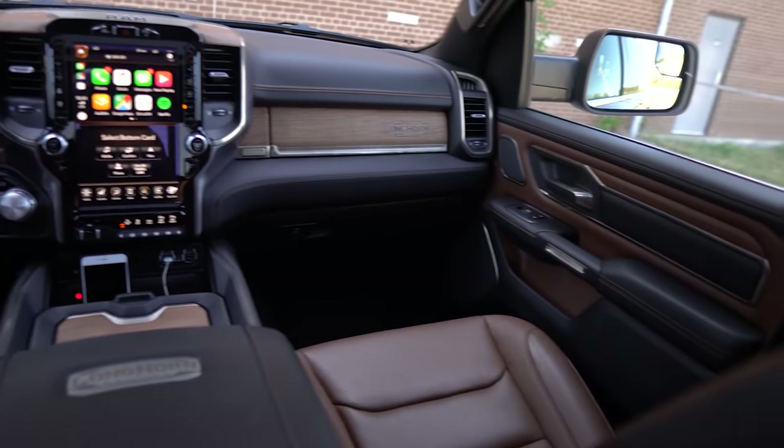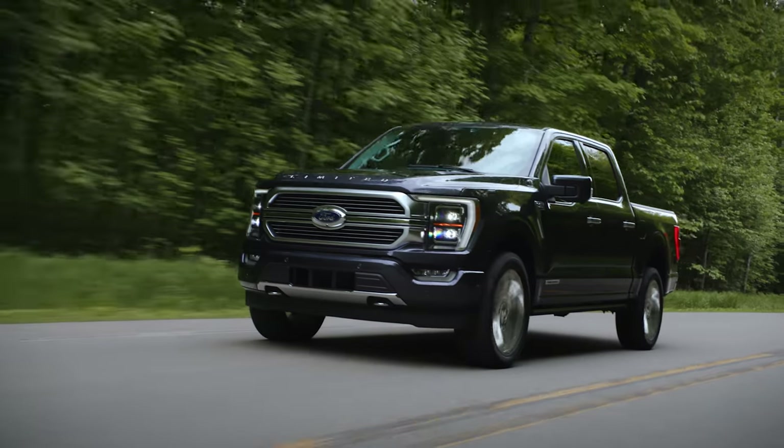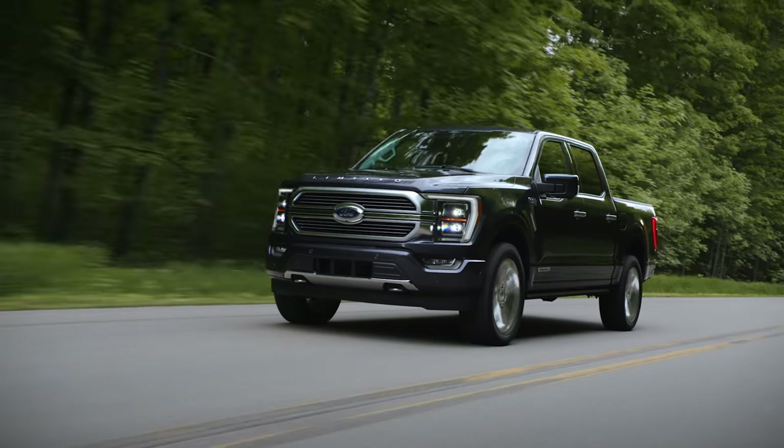These are both cowboy-themed trucks. We should get to the looks because the new F-150 just came out yesterday, so here's what we think of it.